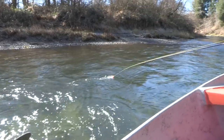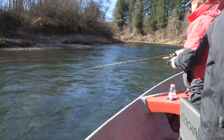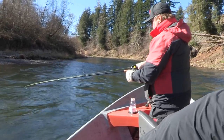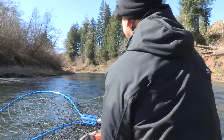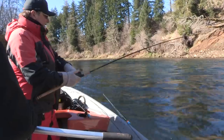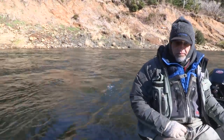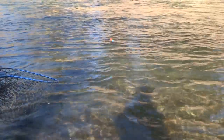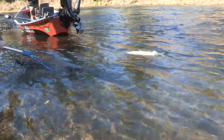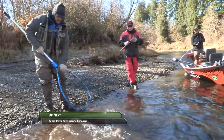Fish on! Get a little bend in that rod, Bob. Lift her up. Nice — nice keeper. Nice broodstock fish.